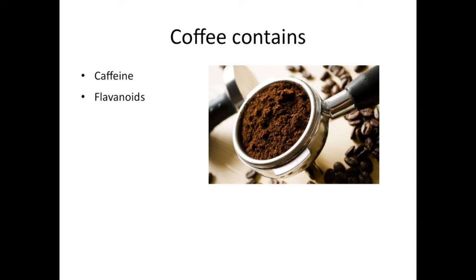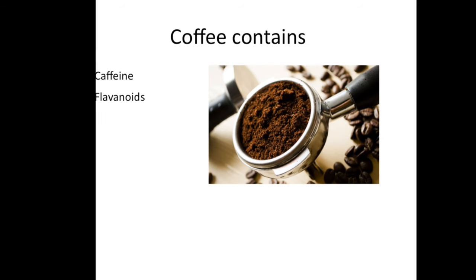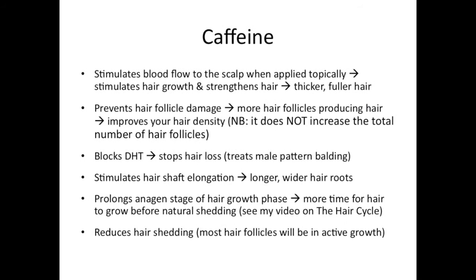So, coffee oil. There are two main ingredients in coffee that are beneficial for the hair: caffeine and flavonoids. Caffeine is a stimulant and therefore it stimulates the blood flow to the scalp. If you watch my video in which I talked about the hair cycle and hair growth, you'll know why it's important to stimulate blood flow in the scalp — more nutrients are delivered to the hair follicles, which will stimulate hair growth.